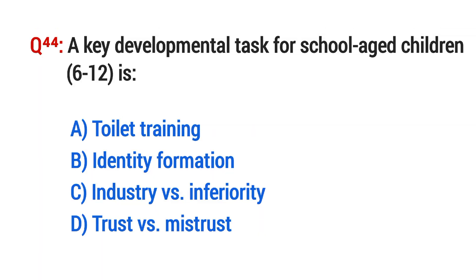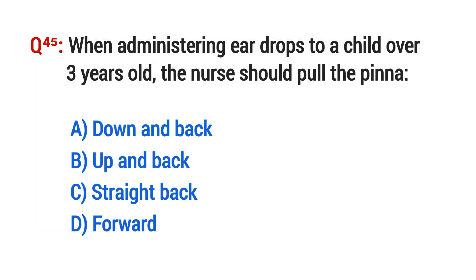Question No. 44. A key developmental task for school-age children (6 to 12 years) is? The right option is C: Industry vs. inferiority.